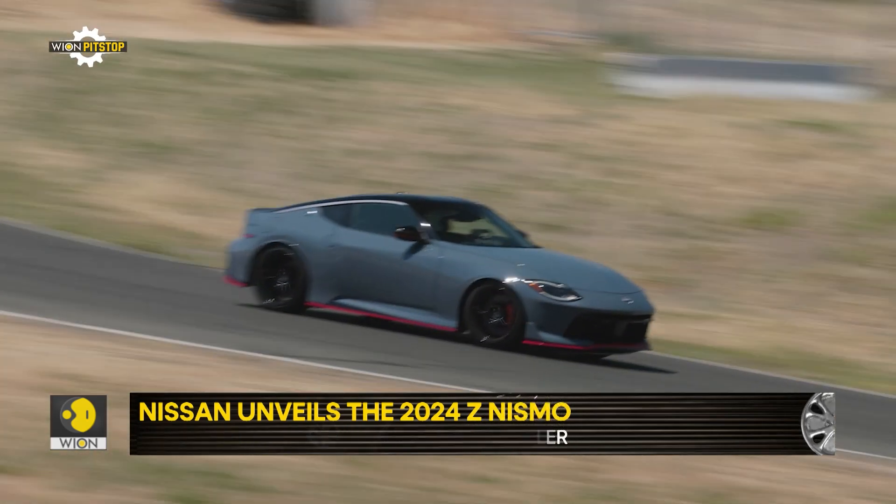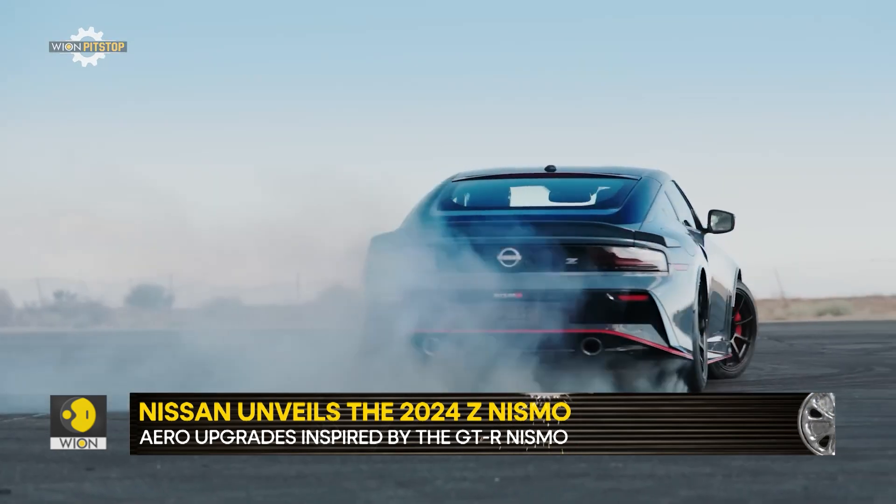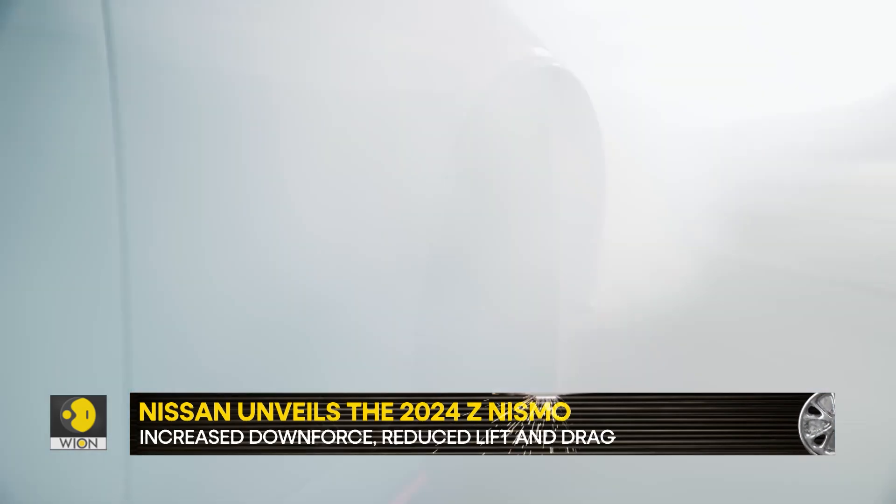Nissan hasn't revealed the prices yet, but an announcement is expected by the end of the year and is likely to start much closer to $50,000 US dollars.